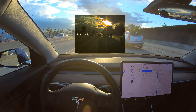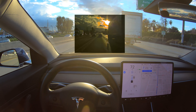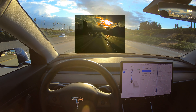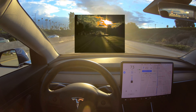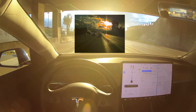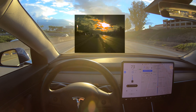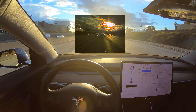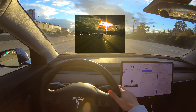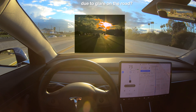You can see that the gain is turned down quite a bit so that the bright sun doesn't wash out the image. The overall image is being optimized and the cars and horizon are very visible, but it's kind of suppressing and darkening the surface of the road. So you can see that it's kind of difficult to see the lane lines of the adjacent lane to the right, and that may be the problem that's happening.